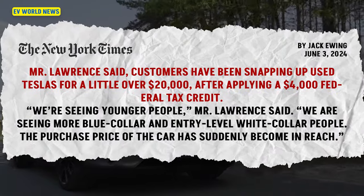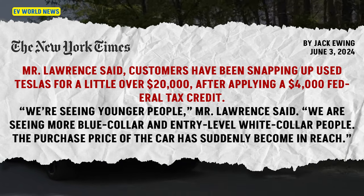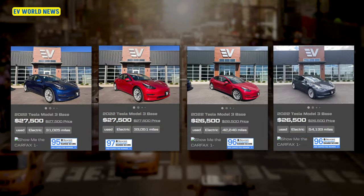Alex has said customers have been snapping up used Teslas for a little over $20,000 after applying a $4,000 federal tax credit. We're seeing young people, blue-collar, entry-level, white-collar people — the purchase price of the car has suddenly come into reach. He requires no-damage Carfax reports, pristine condition, and gets Recurrent battery testing done on them, listed right on his site. You can look up the battery status — what your actual range is now versus when it was new — expressed as a percentage, typically 92 to 98%.